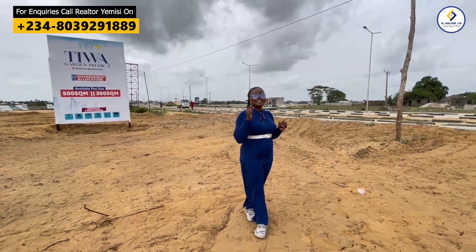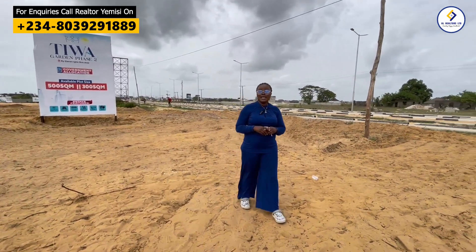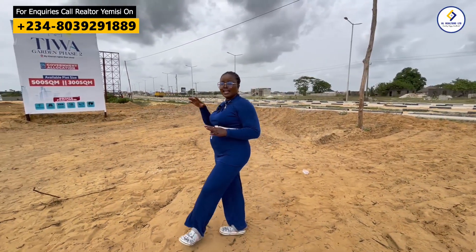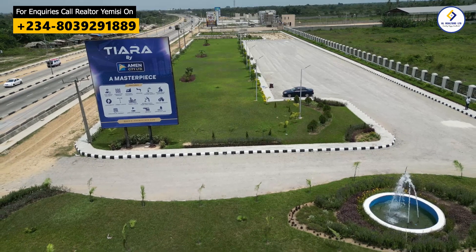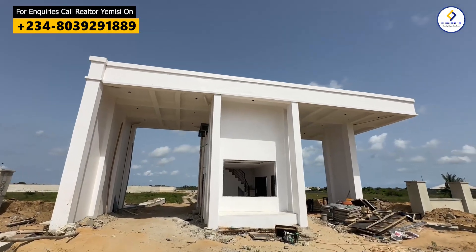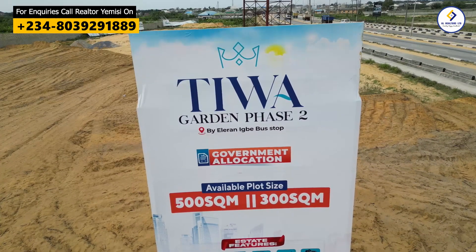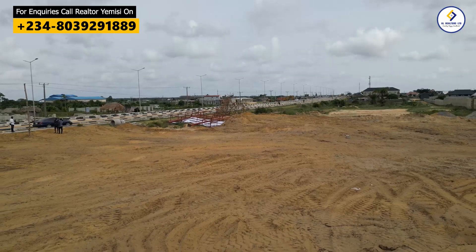Tiwa Garden Phase 2 is in close proximity to the newly approved Lekki International Airport, directly facing the expressway, and also close to Pan-Atlantic University here in Ibeju-Lekki. We have several estates around here like Amen Estate Phase 3, Tiara Estate, Itunu City, and we also have Tiwa Commercial adjacent. This is one of the best landed properties you should not miss in this area. The title is government allocation Certificate of Occupancy — this expanse of land is under government allocation, so it is safe.